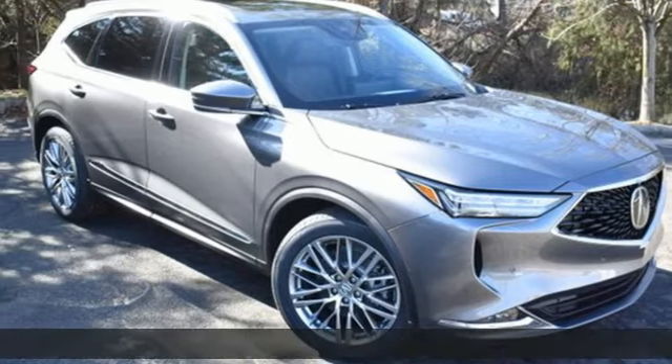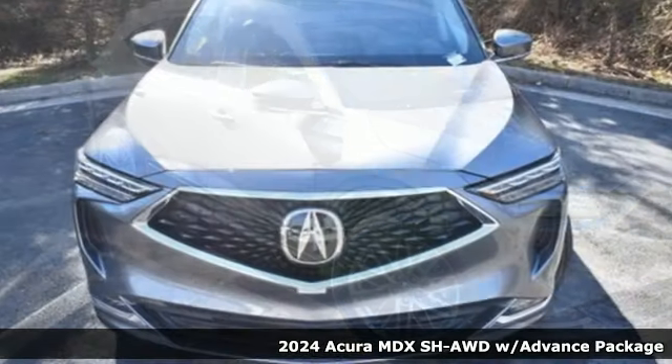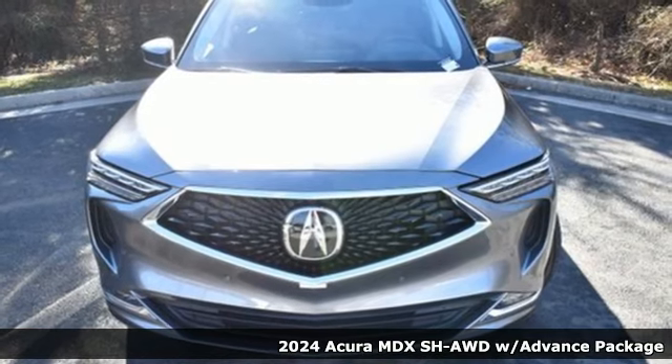Here's a new 2024 Acura MDX — three rows of luxury, entertainment, and precision.